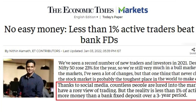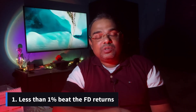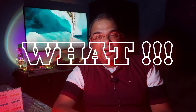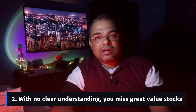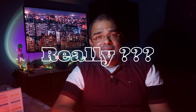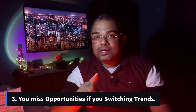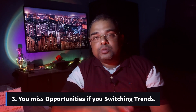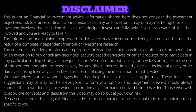Do you know a founder of a big broking firm says less than 1% of the traders in India makes about fixed deposit returns? If you do not have a clear understanding you might miss out on a great valuation of a stock. If you switch over to newer trends you might miss out on bigger opportunities.